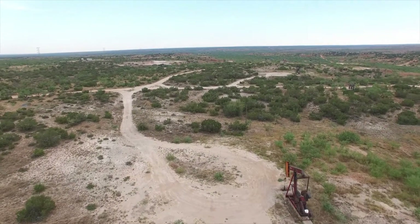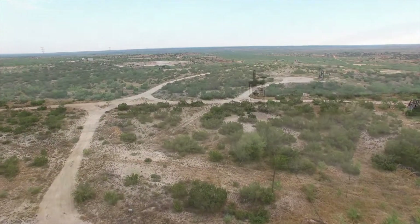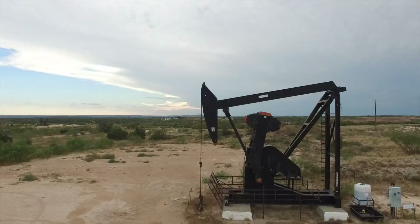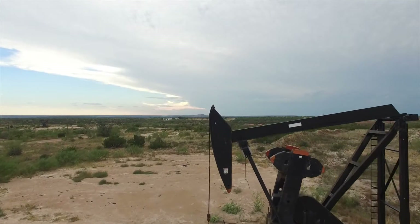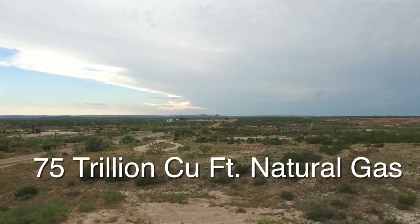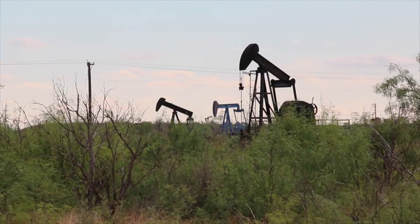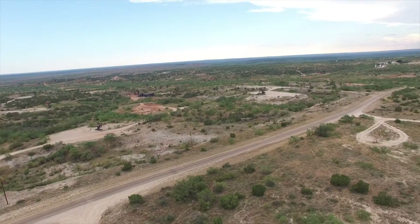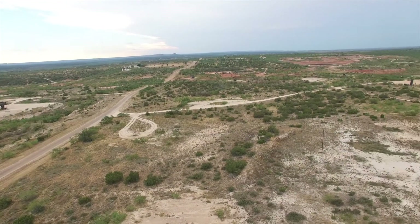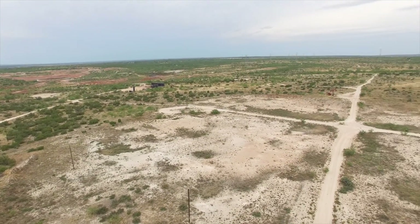This is some of the sprawling wide-open West Texas landscape that is the Permian Basin. The Permian spans nearly 50 counties in Texas and New Mexico and is about 250 miles wide and some 300 miles north to south. This area has produced nearly 30 billion barrels of oil and some 75 trillion cubic feet of gas since the first well was drilled here in 1920. The Energy Information Administration said in 2014 that the Permian could hold up to 75 billion more barrels of oil in its multiple shale formations.